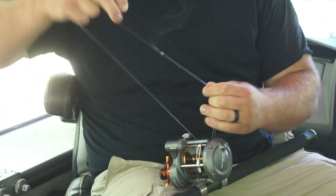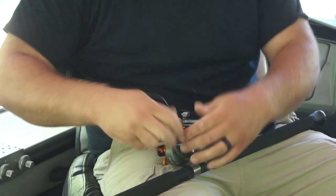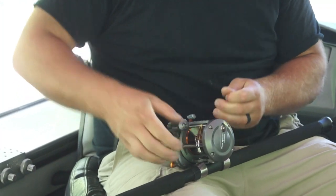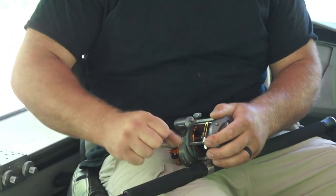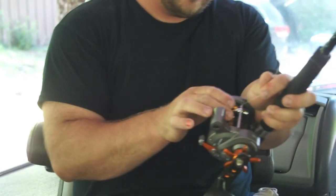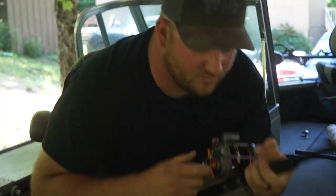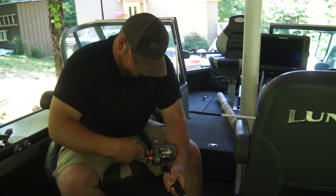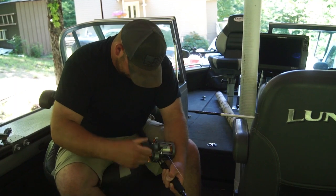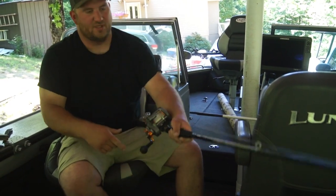There we go — line it up, cinch it down. Trim the tag end. Make sure your knot holds good. Hopefully we don't ever get taken down that far, but you never know. Start cranking. That should probably be good.